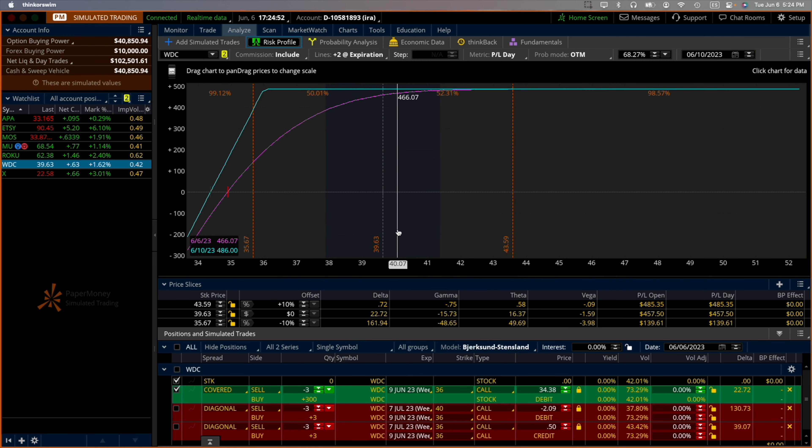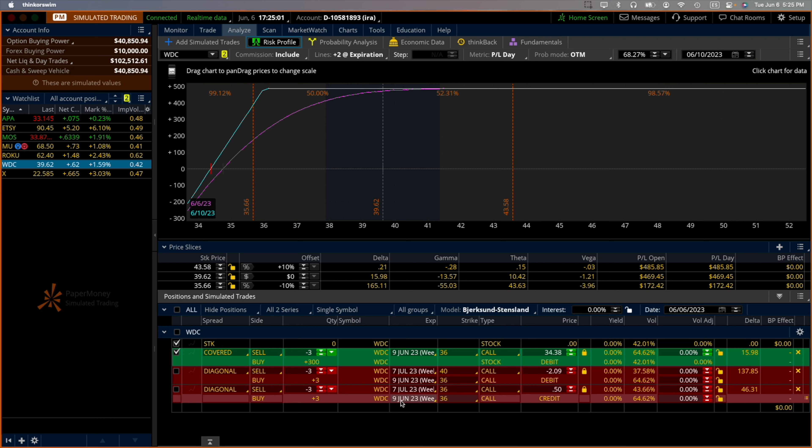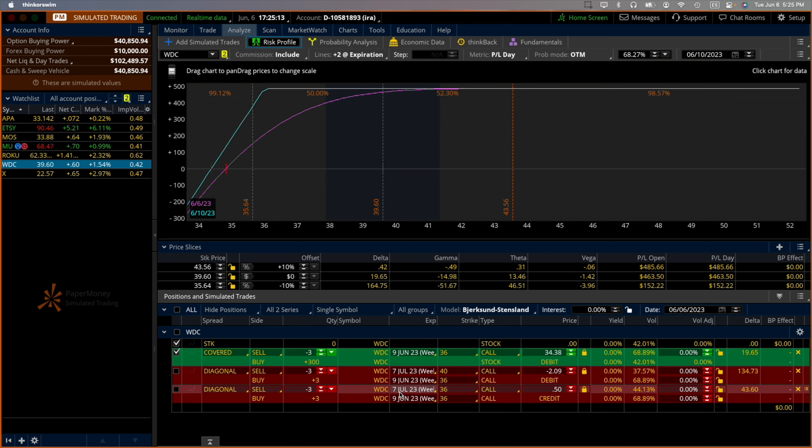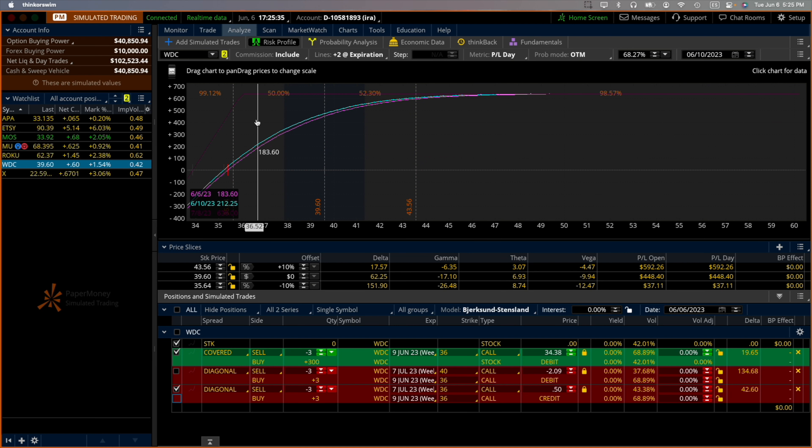Here is an example: we buy back the June 9th 36-strike and sell the July 7th, 2023 36-strike. If we were to do that, we get a credit of $0.50. But how much am I going to get by adding those 50 cents? Let's show the chart — I'm not seeing the additional line here usually shown by setting '2 to expiration,' but for some reason it's not showing. Here the definitive ending profit would be $633.